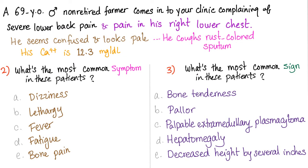Let's move on — same patient. What's the most common symptom in these patients? The answer is: in multiple myeloma patients, the most common symptom is bone pain. By far, hands down. Period.